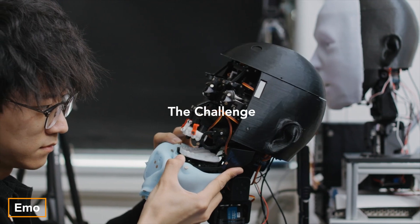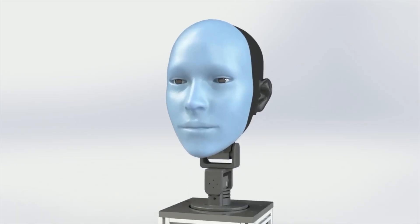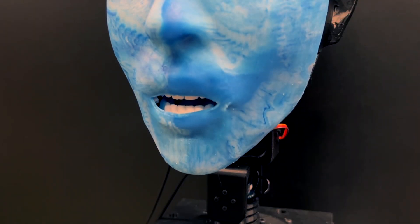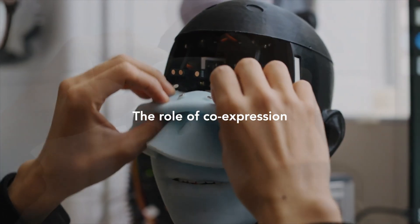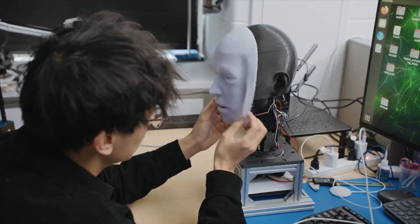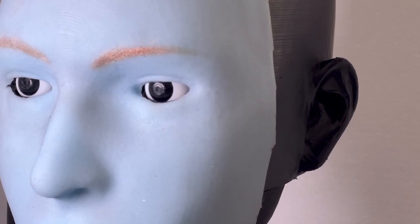In recent years, robotics has made significant progress, particularly with machines designed to interact with humans. A great example is Emo, a robot with a silicon face. Emo can make eye contact and even predict when a person is about to smile — up to 840 milliseconds before it happens. While this might seem like a minor detail, it greatly enhances the relationship between humans and robots, fostering an atmosphere of trust. Developed at Columbia University, the scientists faced two significant challenges: creating a mechanically complex and expressive face, and calculating the perfect moment to display emotions. The project was so successful that Emo might soon be auditioning for acting roles in Hollywood.